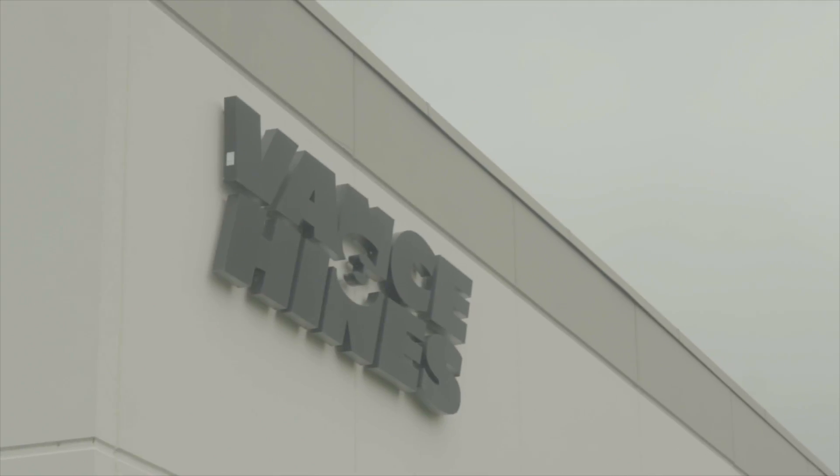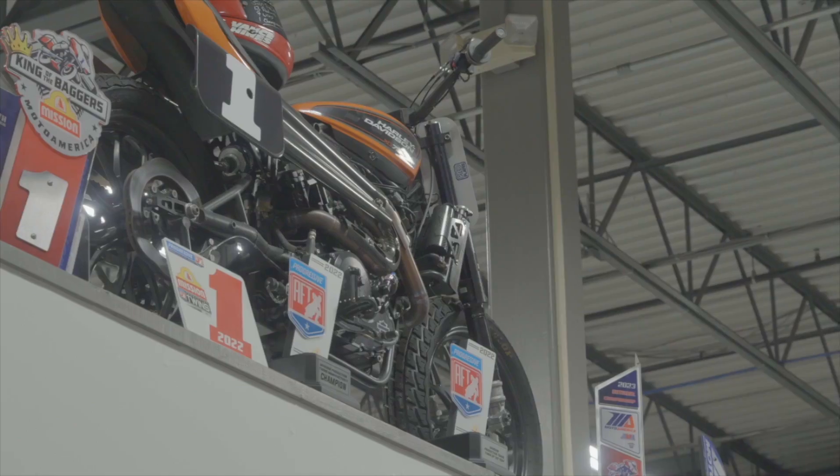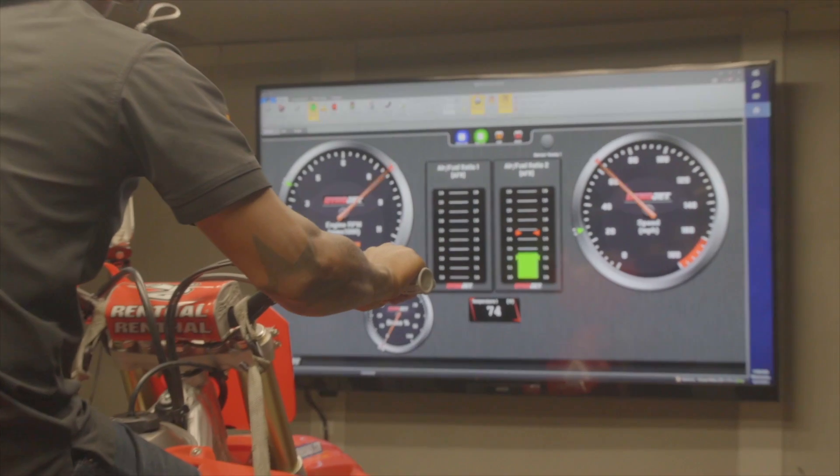You'll recognize the Vance & Hines name from their years of dominance in NHRA, flat track, and bagger racing. But now they're looking to bring a new level of tuning to the off-road world thanks to their PowerPak ECU system. We're here at their global headquarters in Indiana and we're going to take a look inside the shop to see what's going on.